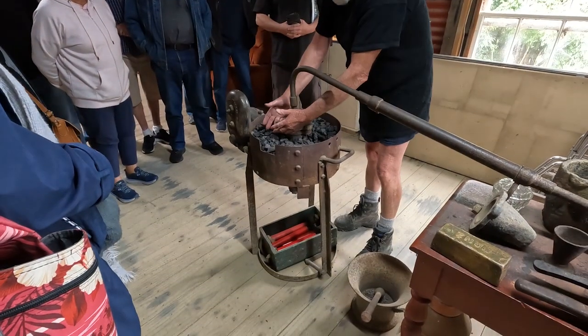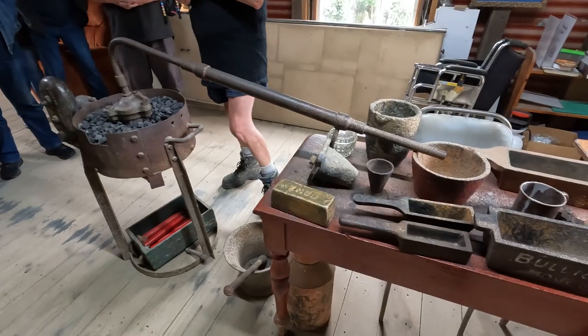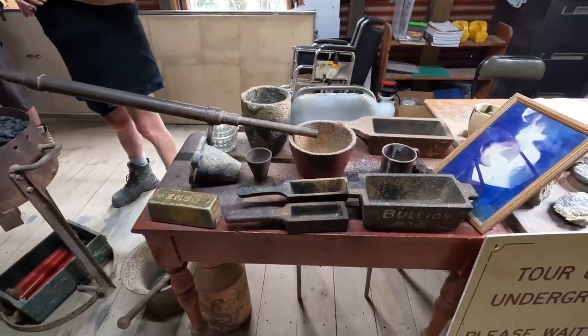Mercury is used to collect any gold and silver from the rest of the material, and then the resulting precious metal is smelted into a bar.